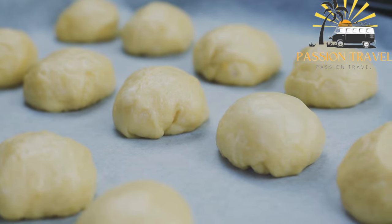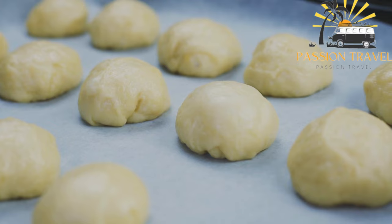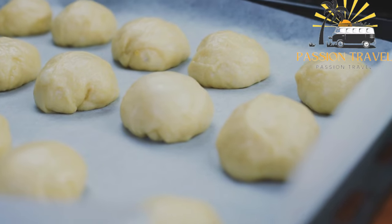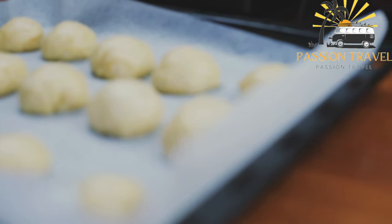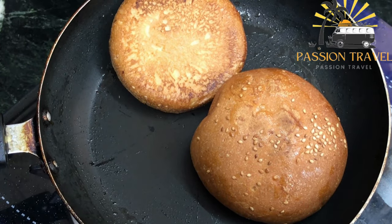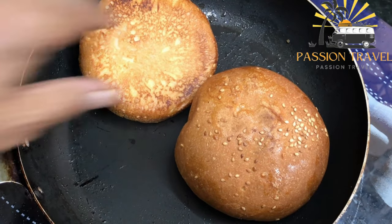Fish buns can be eaten as a snack or as a meal, and they are often served with a spicy dipping sauce. They can be made with various types of fish, including mackerel, tuna, and salmon, depending on the region and availability of ingredients. Some variations also include vegetables such as carrots or cabbage. Overall, fish buns are a delicious and popular way to enjoy fish as a street food or quick snack.